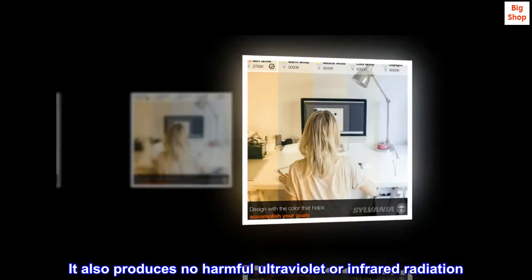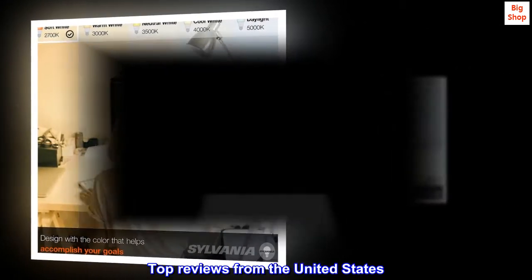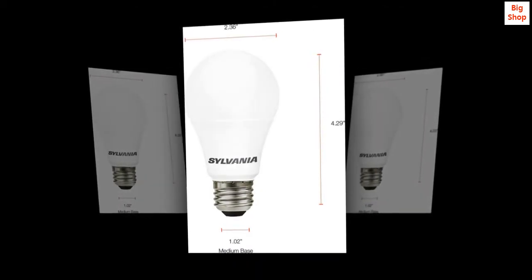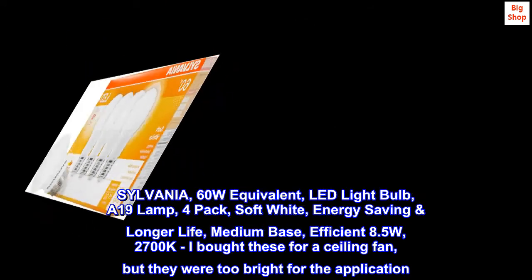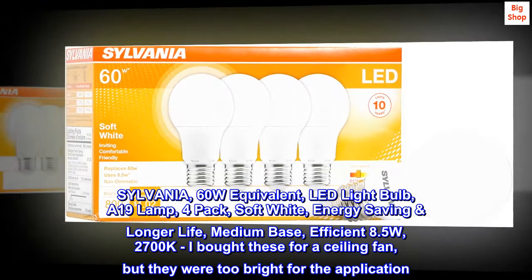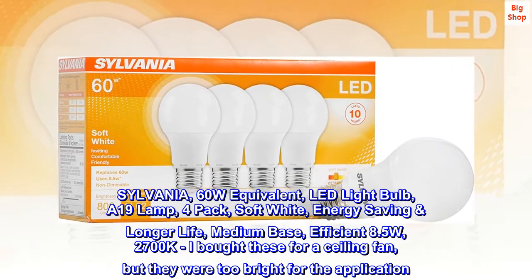Top reviews from the United States. Good 60-watt LED bulbs: Sylvania 60W equivalent LED light bulb, A19 lamp, 4-pack, soft white, energy saving, longer life, medium base, efficient 8.5W, 2700 Kelvins. I bought these for a ceiling fan.